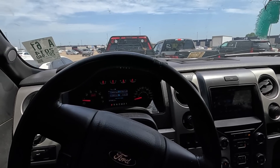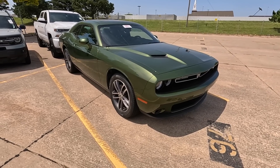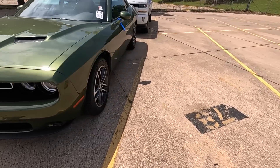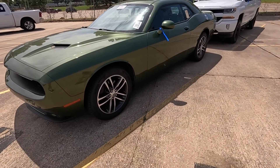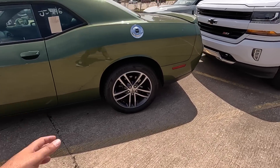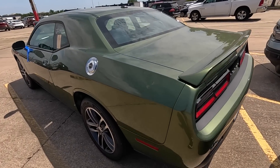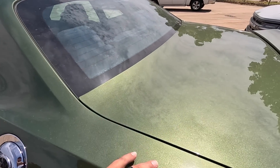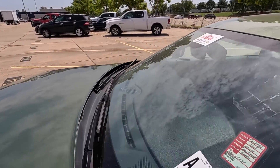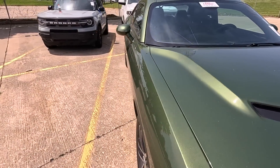I found this Challenger out here — it's the F8 green. It does have some hail damage, also got 100,000 miles on it, and it's a V6, which makes it kind of undesirable to me. Even if it was just the base model RT I would take a chance, but a V6 — not so much. The hail damage is pretty significant.